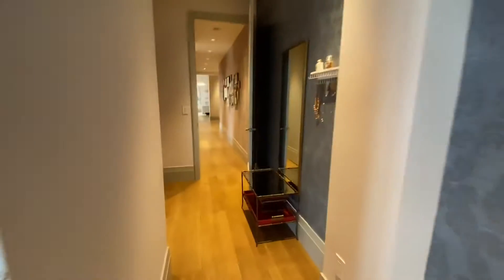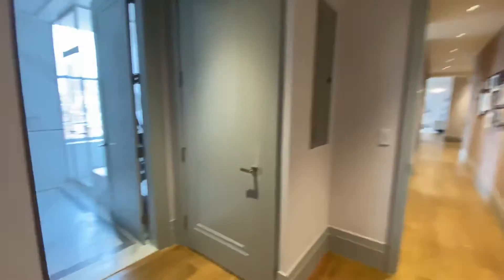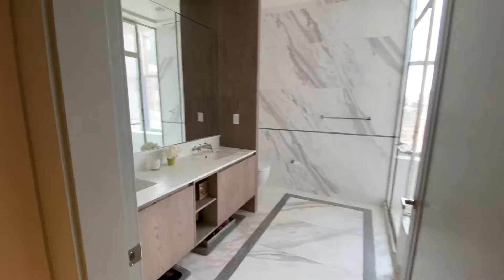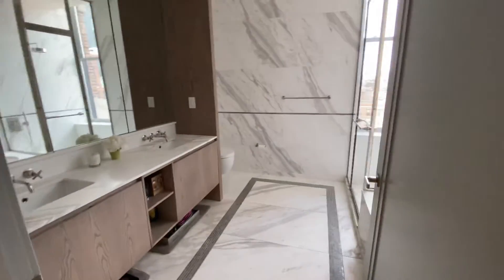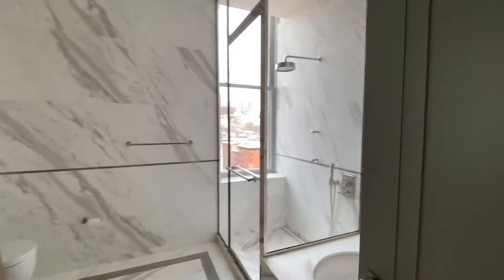And then you open the door — there's a double vanity, gorgeous marble, and a separate shower.